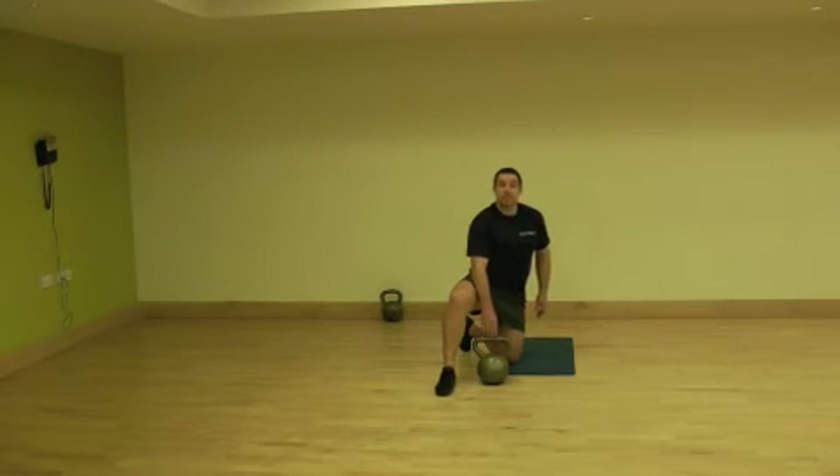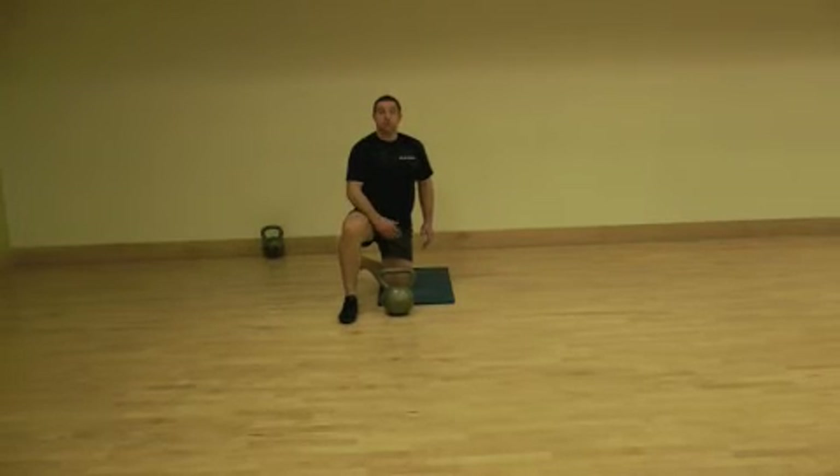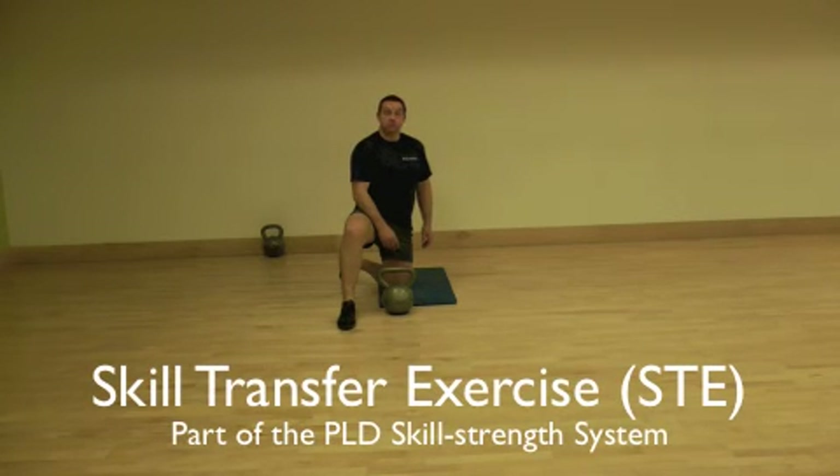The kettlebell get-up is a fantastic compound movement and an excellent exercise for developing the core. It's ideal for training within various combat sports — Brazilian Jiu Jitsu, wrestling, rugby — a fantastic exercise to use in those chosen sports. More advanced coaches will find kettlebells very useful for skill transfer exercises in their chosen fields of sport.